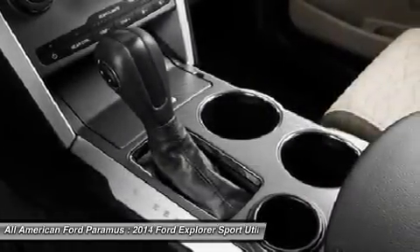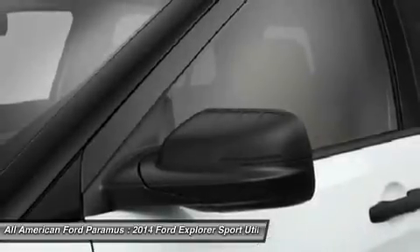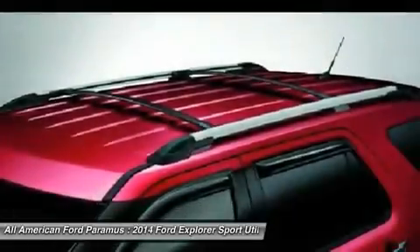Keyless entry, cruise control, four-wheel disc brakes, four-wheel drive. This beauty will make even your house keys jealous. Drive it today.